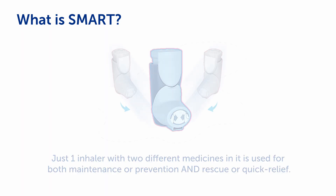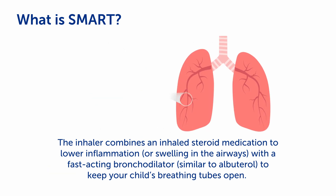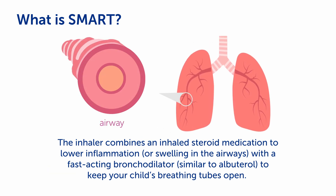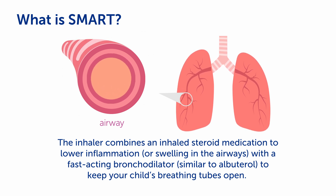SMART stands for Single Maintenance and Reliever or Rescue Therapy. Just one inhaler with two different medicines in it is used for both maintenance or prevention and rescue or quick relief. The inhaler combines an inhaled steroid medication to lower inflammation or swelling in the airways with a fast-acting bronchodilator, similar to albuterol, to keep your child's breathing tubes open.